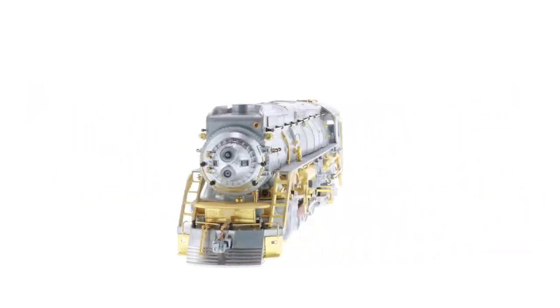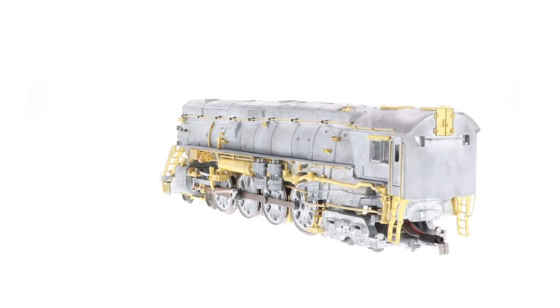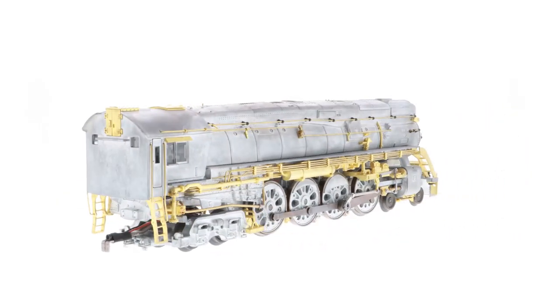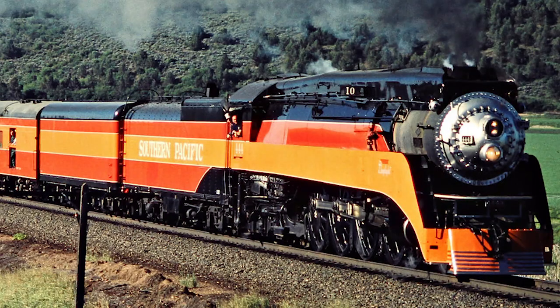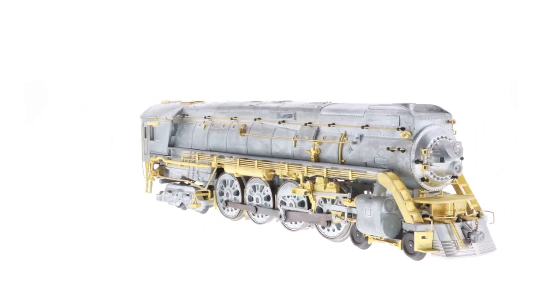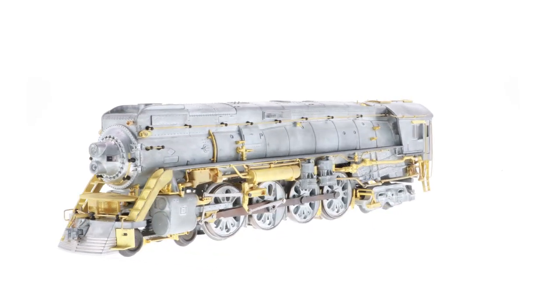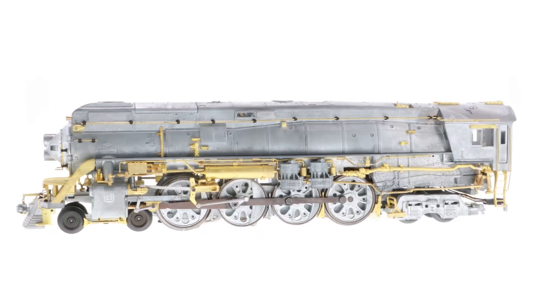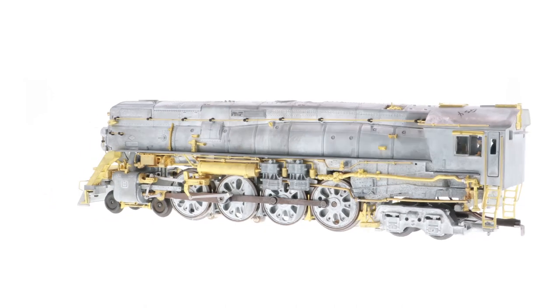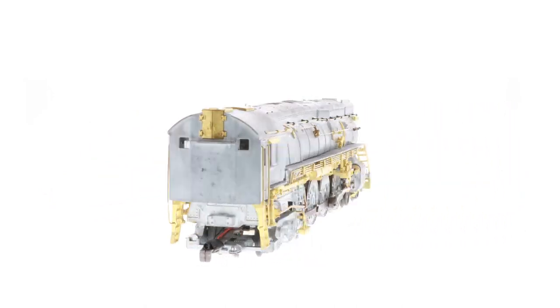GS 4: The most famous of the GS sisters, the GS 4 lives on in the hearts of many thanks to the preservation efforts around number 4449, so we just couldn't leave this class out of our latest Vision offering. The GS 4s introduced a new nose, which included a headlight and Marslight, as well as an enclosed cab. Don't overlook our two special late model GS 4s as well, available separately and as part of our Vision line set. These locomotives have been partially de-streamlined, as they were in later years to facilitate maintenance.